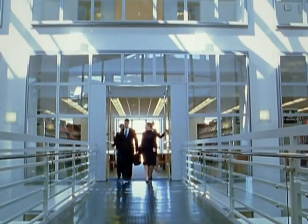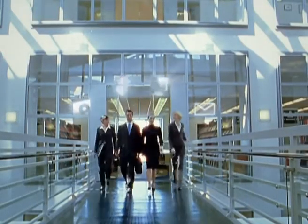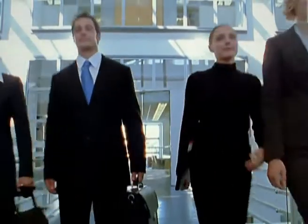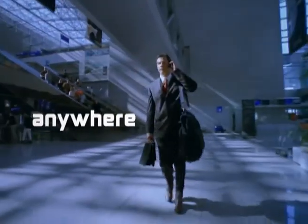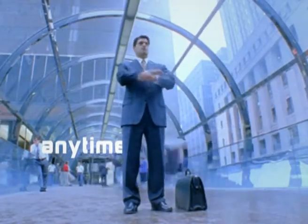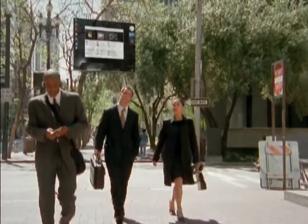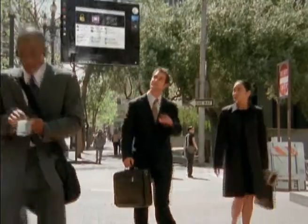Today, organizations also want to provide employees with secure access to their complete working environment and critical applications, anywhere, anytime. Today, SanDisk and Checkpoint are taking computing to the next level — a secure virtual workspace inside a USB flash drive.